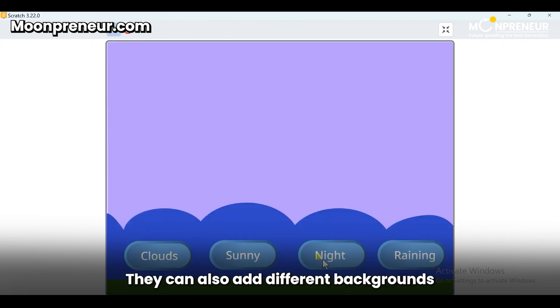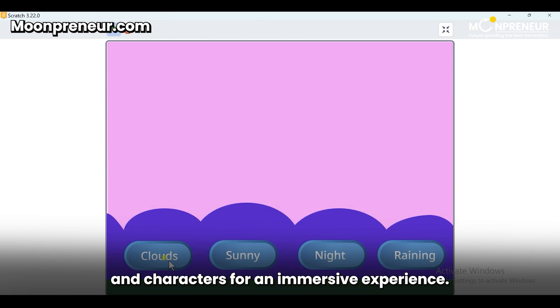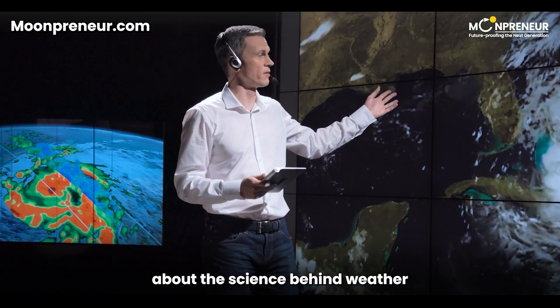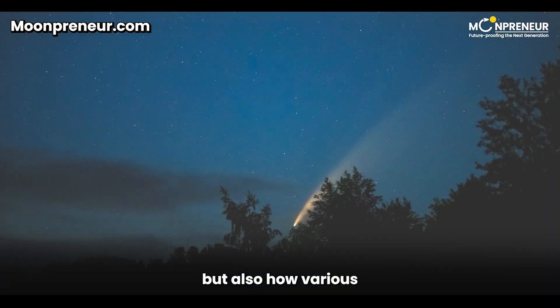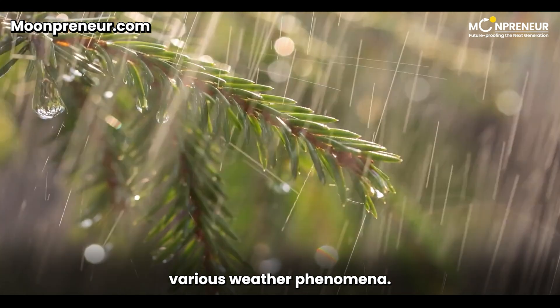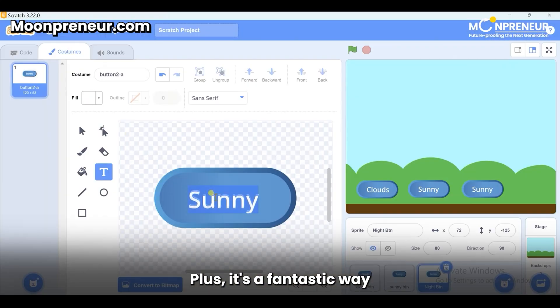They can also add different backgrounds and characters for an immersive experience. This project not only teaches kids about the science behind weather but also how various elements work together to create various weather phenomena. Plus, it's a fantastic way to develop their programming skills and creativity.